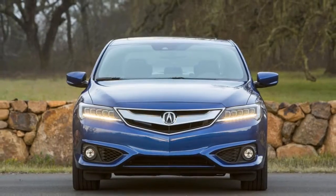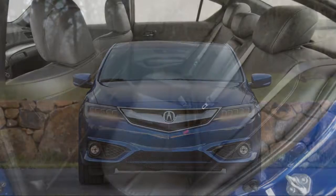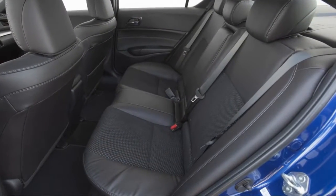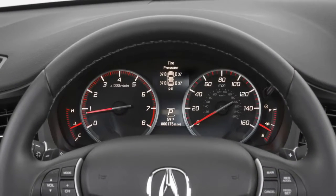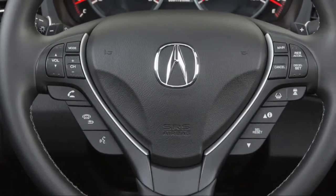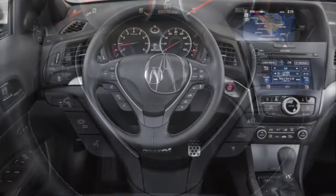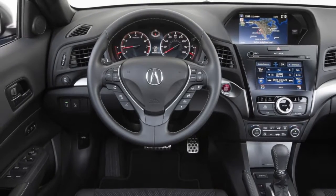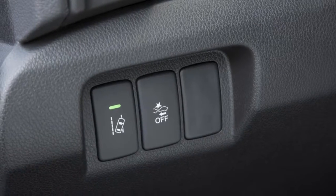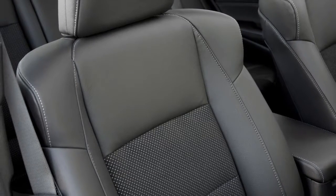The 2018 Acura RDX features a rev-happy 201 horsepower four-cylinder engine paired to an 8-speed dual-clutch automatic transmission, though it's paired to a chassis tuned more for comfort than corner carving. All RDX models use a 2.0-liter inline-four rated at 201 horsepower and 180 pound-feet of torque, with peak horsepower coming on at a heady 6,800 RPM. The standard 8-speed dual-clutch makes getting to that redline a joy, as the engine is smooth and revs out quickly.